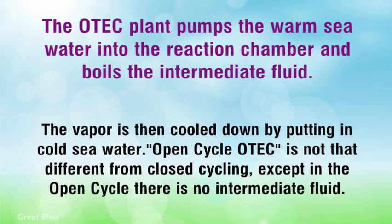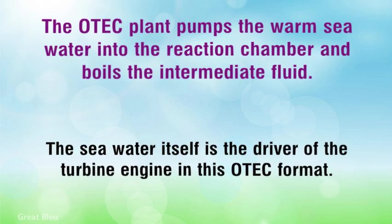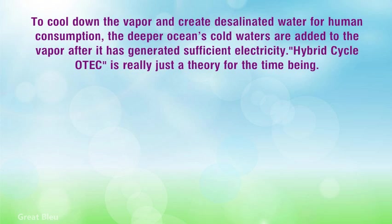Open cycle ATEC is not that different from closed cycling, except in the open cycle there is no intermediate fluid. The seawater itself is the driver of the turbine engine in this ATEC format. To cool down the vapor and create desalinated water for human consumption, the deeper ocean's cold waters are added to the vapor after it has generated sufficient electricity.